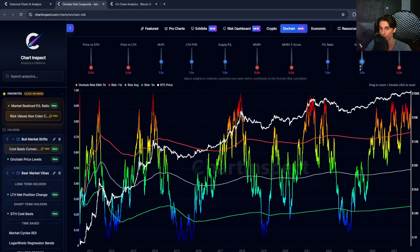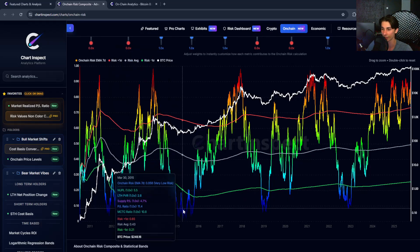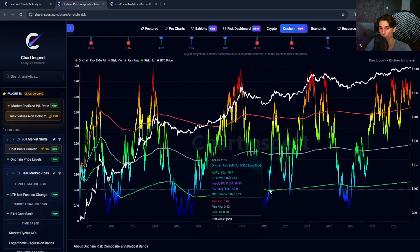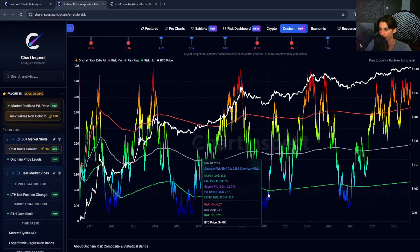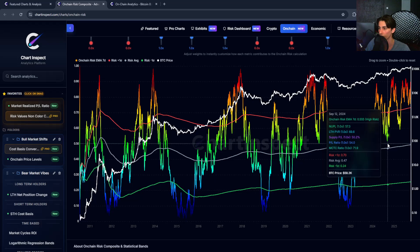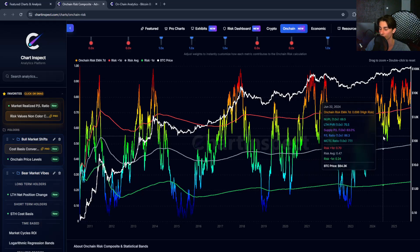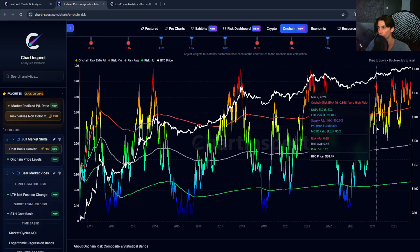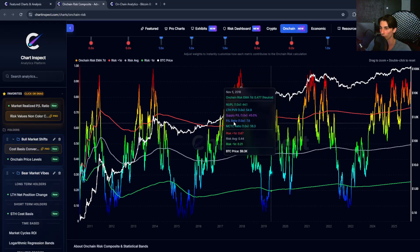Right now we're in that reddish to orange zone — the very high risk level — around 0.88. The 0 to 0.2 range is very low risk, the dark blue zone, where historical extreme fear and capitulation events have occurred. From 20 to 40 is low risk territory, bear market conditions starting to accumulate back into profitability. The 40 to 60 range is neutral, where the bull market starts to heat up. The 60 to 80 range is high risk, and 80 to 100 is very high risk — elevated, prior bull market top territory.